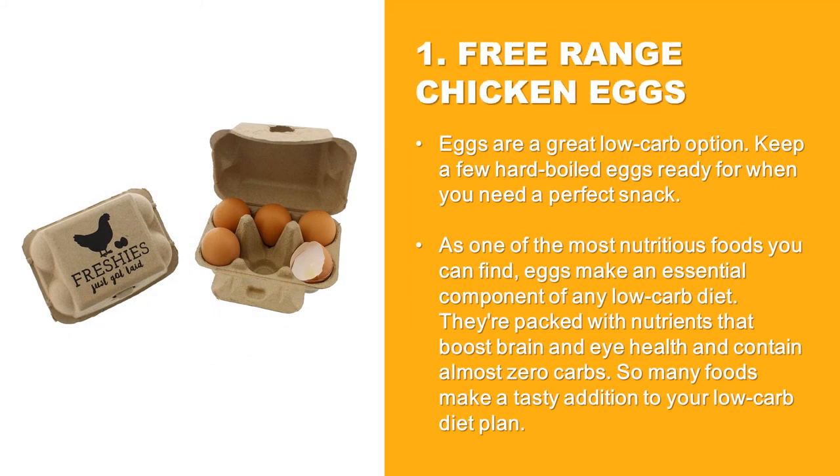Free-Range Chicken Eggs: Eggs are a great low-carb option. Keep a few hard-boiled eggs ready for when you need a perfect snack. As one of the most nutritious foods you can find, eggs make an essential component of any low-carb diet. They're packed with nutrients that boost brain and eye health and contain almost zero carbs. So many foods make a tasty addition to your low-carb diet plan.